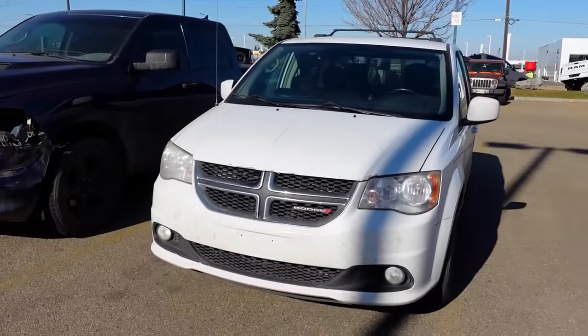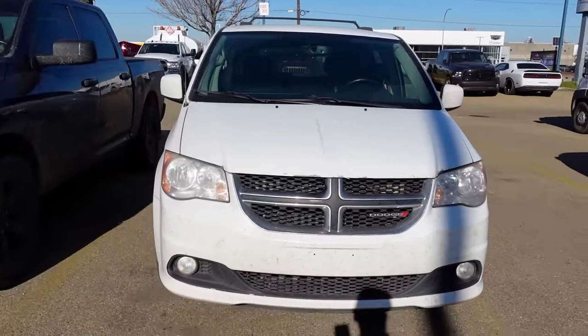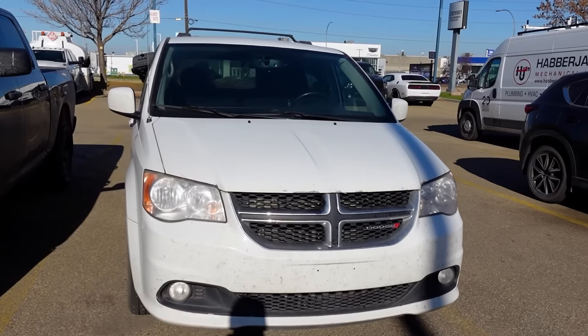You might find it in the Chrysler 200, Pacifica, Sebring, Town and Country, Dodge Avenger, Grand Caravan, The Journey, and a Promaster 5000. Dodge and Jeep have never really done good transmissions. It wasn't until they stepped into the ZF automatic transmissions that they improved things, but even the nine-speed they're putting in newer models aren't as good as they should be either.